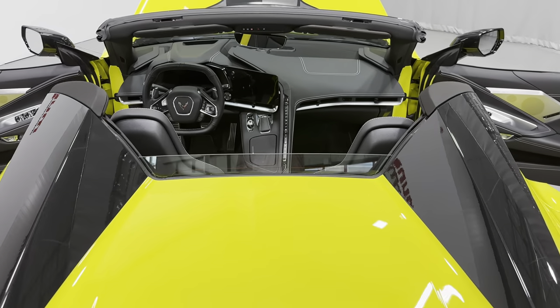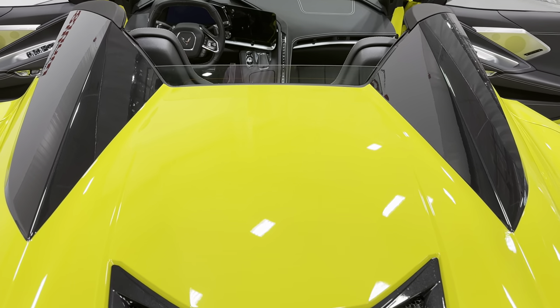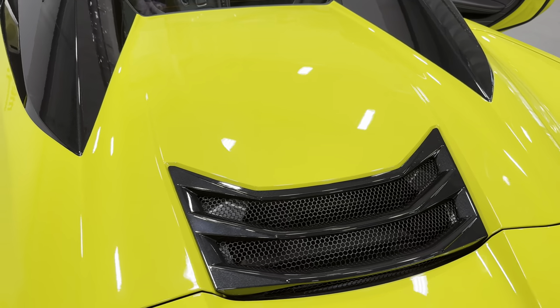We'll zoom out here so you can see the interior. With the top down, it's got the carbon flash nacelles there with a convertible hard top.